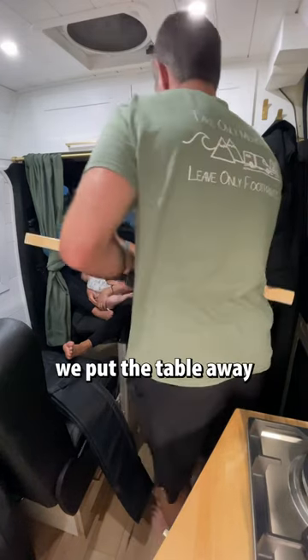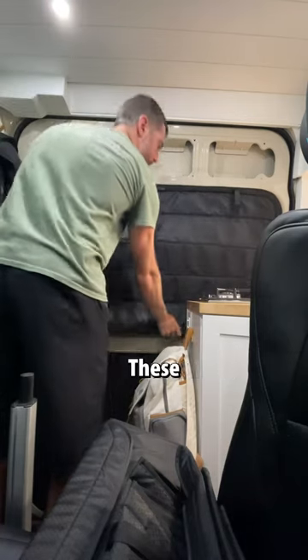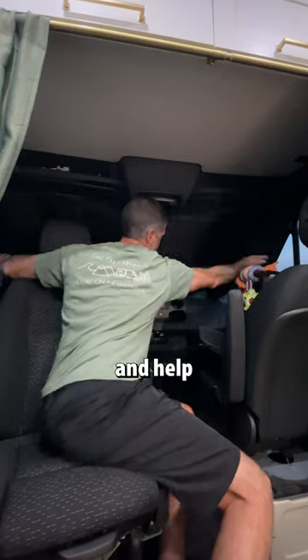Now it's bedtime for the little guy, so we put the table away and put up our window covers by the Wonderful Co. These things are great because they fully black out the van and help insulate the windows, which helps with temperature control. For those traveling with kids, you know just how important temperature control is with little ones.